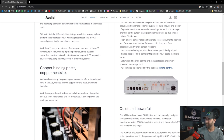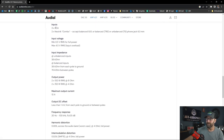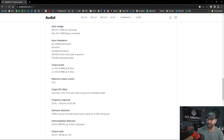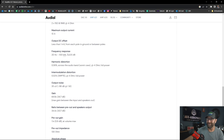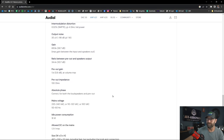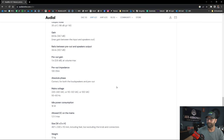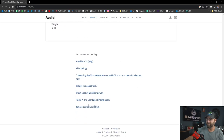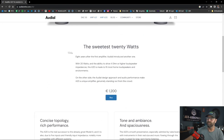Volume, balance control, and input selection are all operated by a single knob. Key specs: 100 watts at 8 ohms, 150 watts at 4 ohms, 10-amp current capability, frequency response 20 Hz to 100 kHz, 0.006% harmonic distortion, and 36.7 dB gain. He also has the A20 — the smaller amplifier at $1,200 — which you can check out as well.